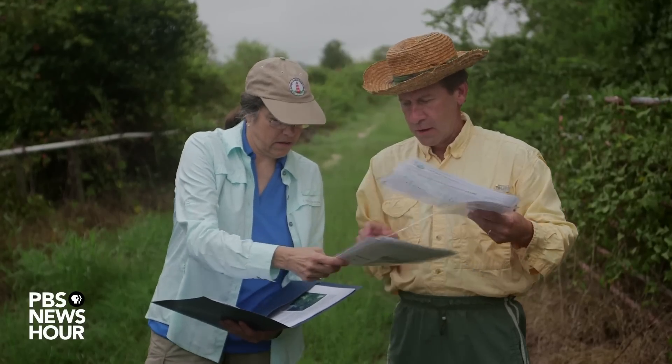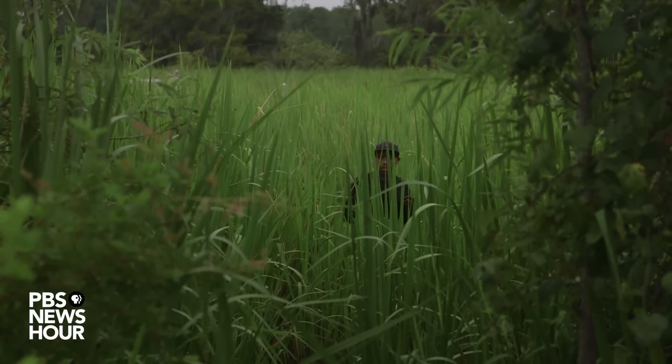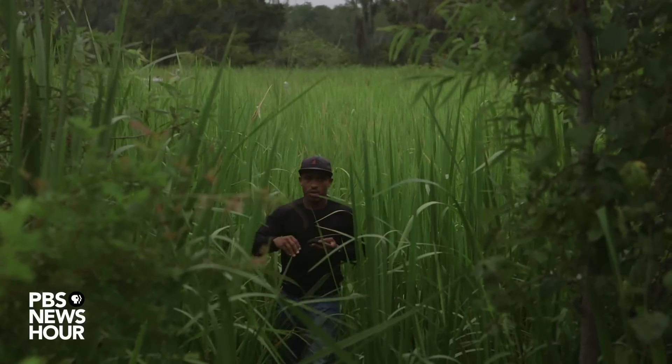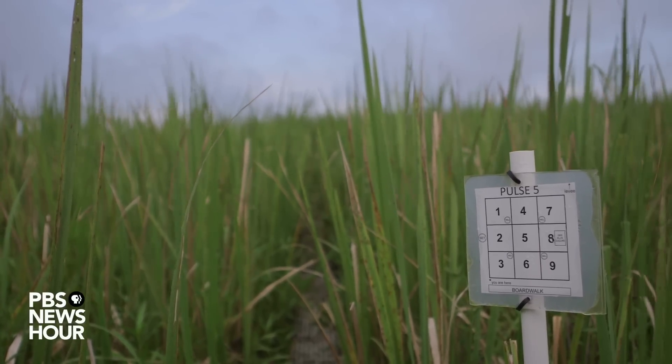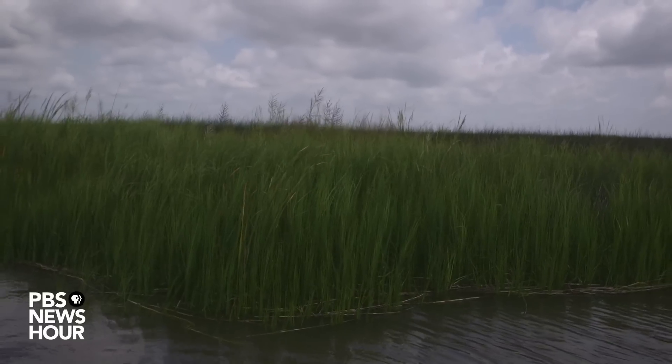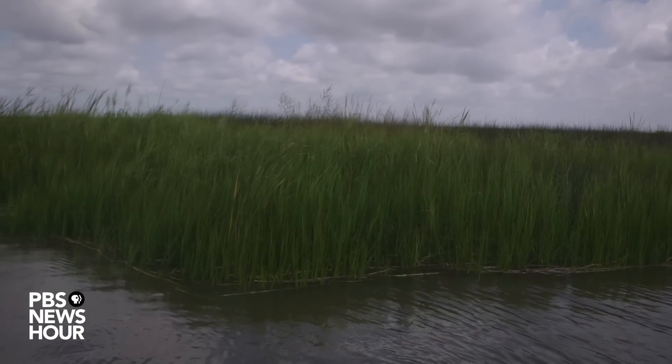My name is Meryl Albert. I'm a professor in the Department of Marine Sciences at the University of Georgia. This is called SALTEX — it's one of our research projects. SALTEX is an effort to evaluate what might happen with rising sea level and how that might affect coastal marshes.